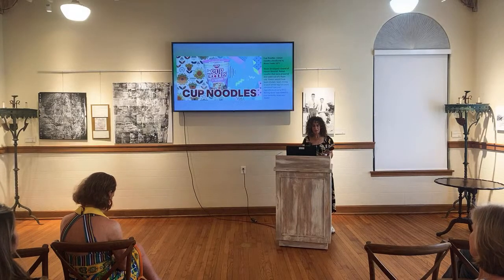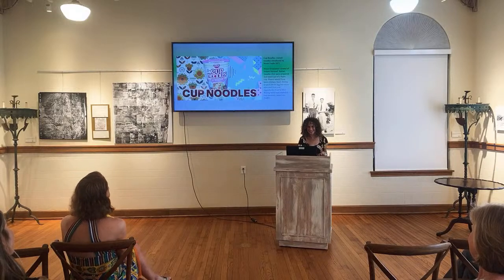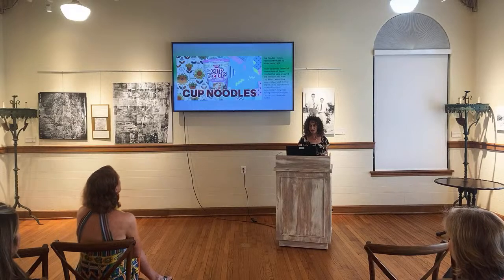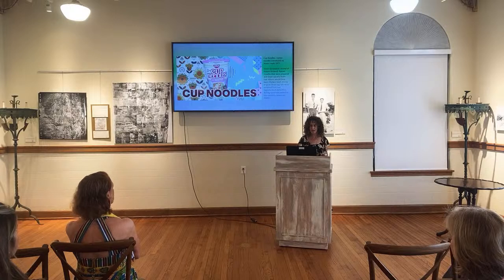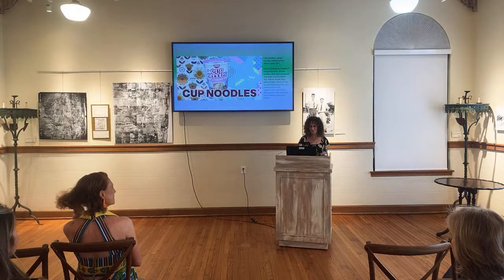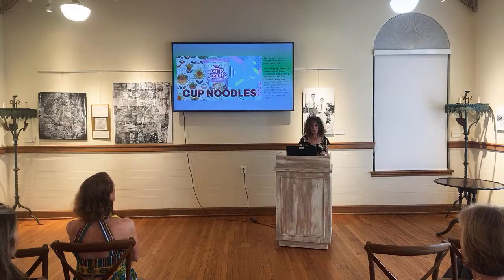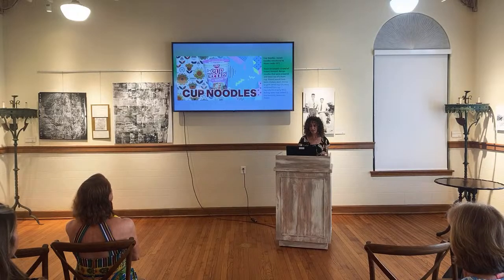Cup of Noodles — anybody have this in college? Ramen noodles introduced by Nissin Foods in 1971. Nissin developed a brand of instant flavored ramen noodles prepared and eaten out of a foam cup. Flavors were chicken, beef, shrimp, or pork. Dried egg bits were removed from the ingredients in the early 80s. Boiling water was added to the cup contents and soup was made.